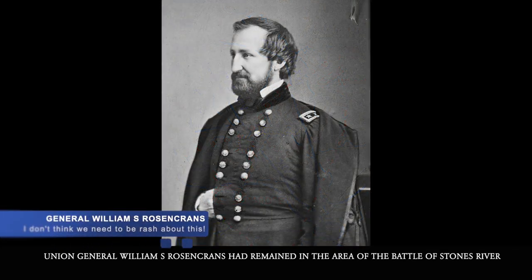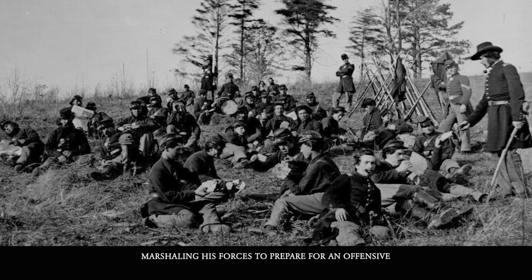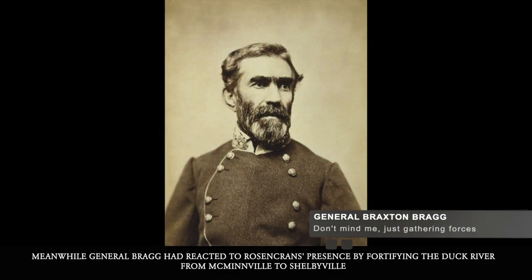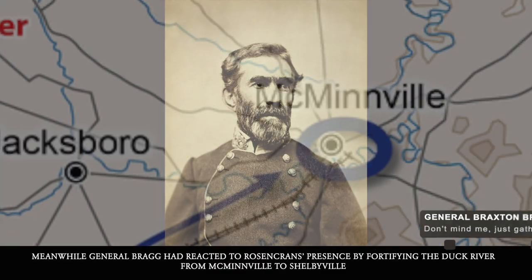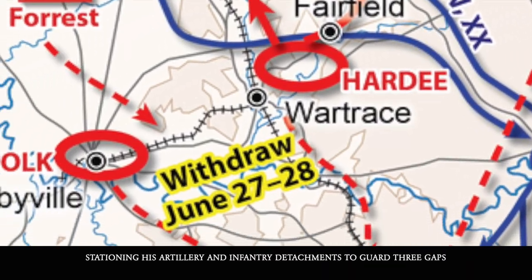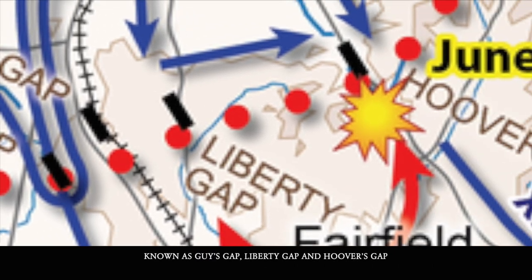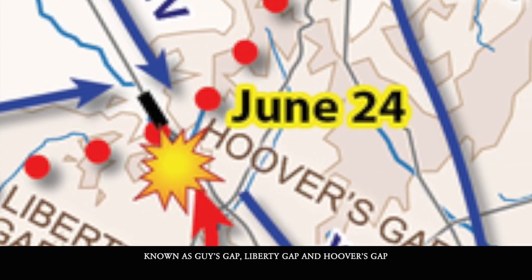Union General William S. Rosecrans had remained in the area of the Battle of Stones River, marshaling his forces to prepare for an offensive. Meanwhile, General Bragg had reacted to Rosecrans' presence by fortifying the Duck River from McMinnville to Shelbyville, stationing his artillery and infantry detachments to guard three gaps known as Guy's Gap, Liberty Gap, and Hoover's Gap.